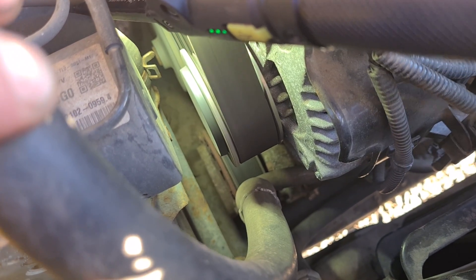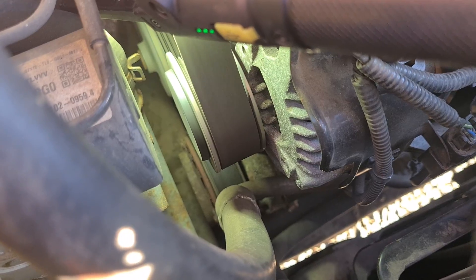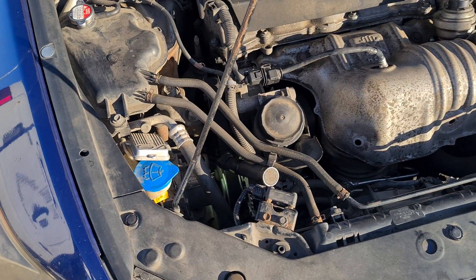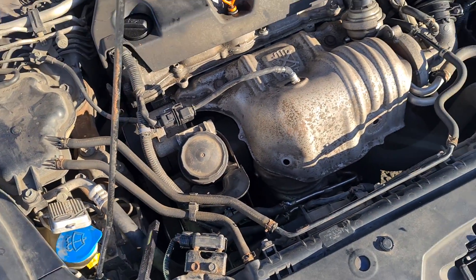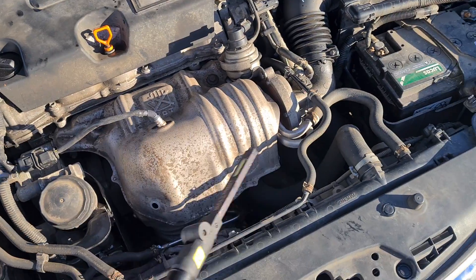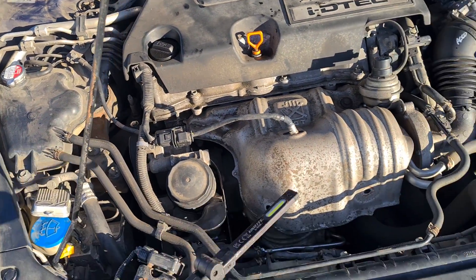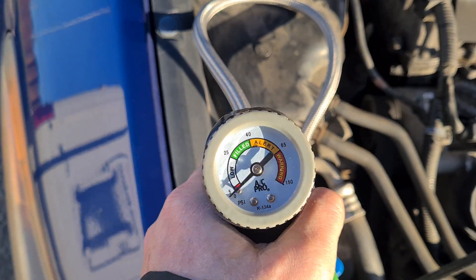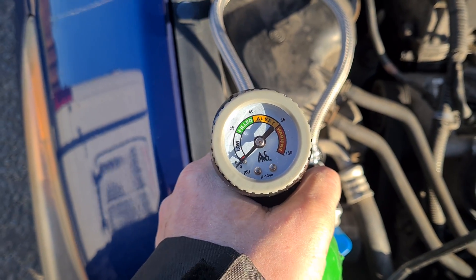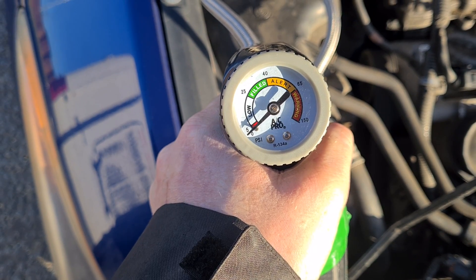Turning the AC on to see if it engages — it doesn't look like it is. The AC is on and it's not engaging. So either it's broken, or the AC pressure is too low because it needs regassing. There's also a chance that if the pressure is low it may have a leak as well. The AC pressure is low, so I'm going to put some gas in and then retest.